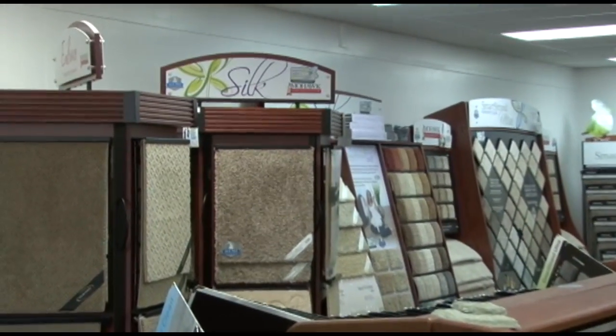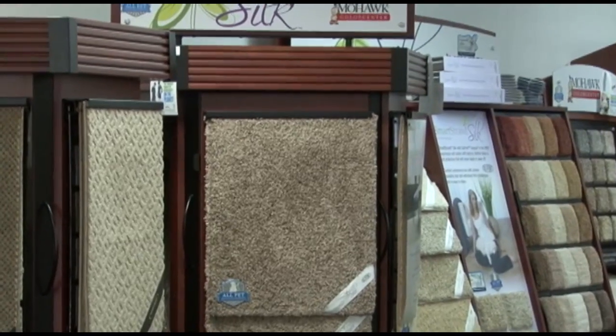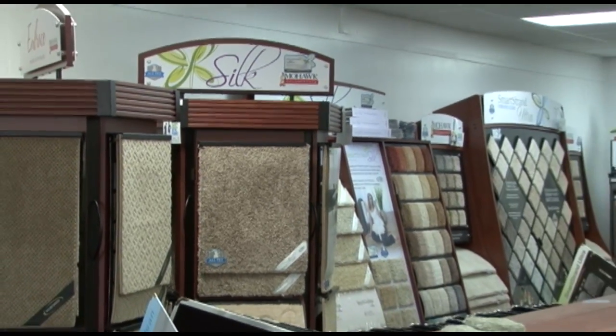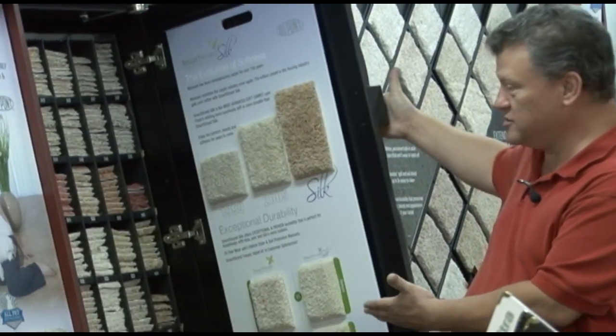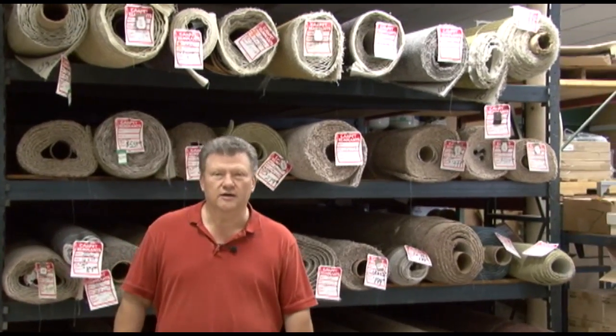Mohawk Silk is guaranteed to be the softest carpet on the market right now. As you can see, there are many colors all here on the color wall and we can send you home with samples of whatever you'd like. There are different qualities — it's all first quality, but there's a good, better, best. I love working here.